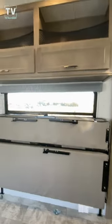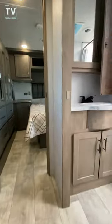Check out that additional sleeping space. Cabinets above. Holy smokes, this thing's loaded. More cabinet space in the bathroom. Bank of cabinets here.